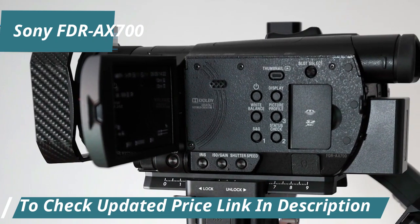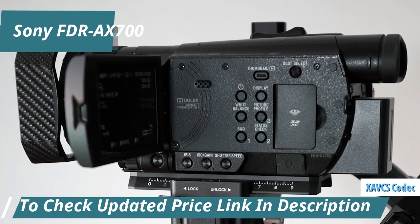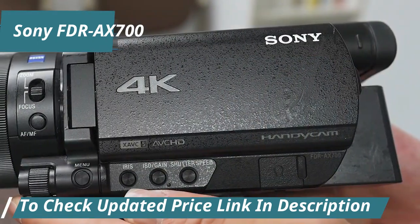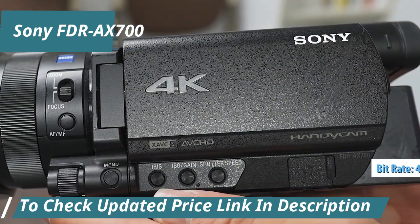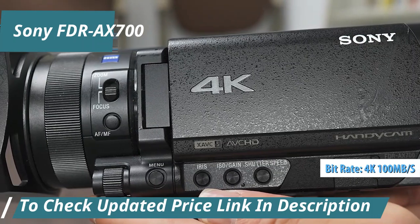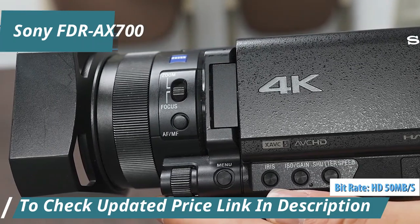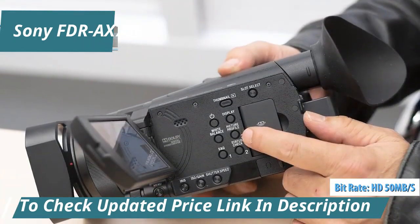This camcorder employs the XA-VCS codec for both 4K and HD video, promising crisp images with minimal compression artifacts, thanks to high bit rates of up to 100MB/s for 4K and 50MB/s for HD.